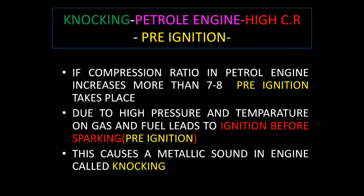In a petrol engine, knocking happens due to pre-ignition. What happens inside the petrol engine: if the compression ratio in a petrol engine increases more than seven to eight, pre-ignition takes place due to high pressure and temperature on the gas and fuel, leading to ignition before sparking. This is called pre-ignition, and it causes a metallic sound in the engine called knocking.